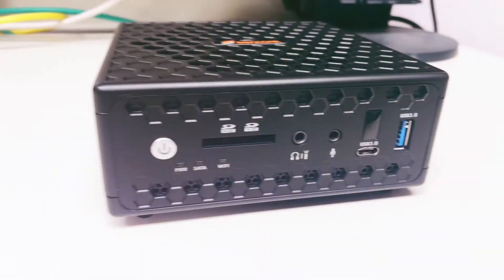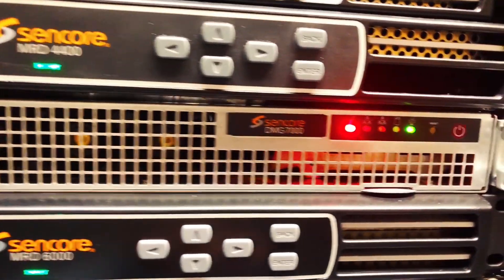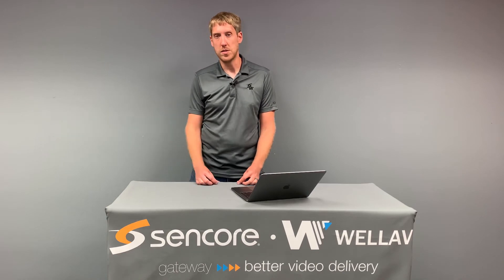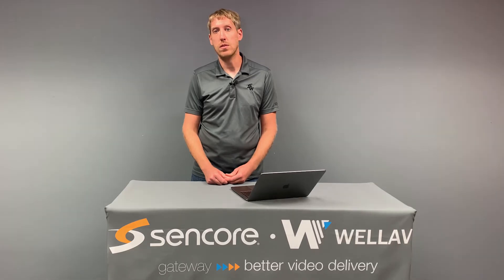Being software-based, we have a variety of different form factors — anything from a small portable PC to one RU rack-mount servers for applications that require more bandwidth or if you need dual power supplies. And it can also be deployed on COTS hardware that users might already own, or into cloud-based platforms like AWS or Google Cloud.